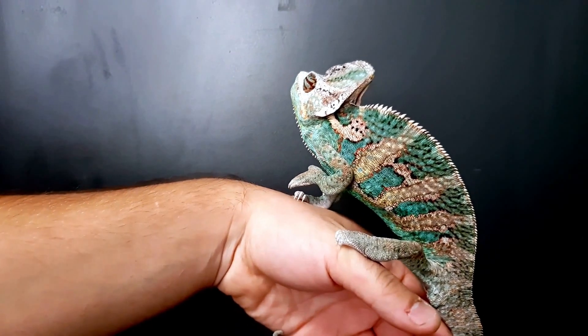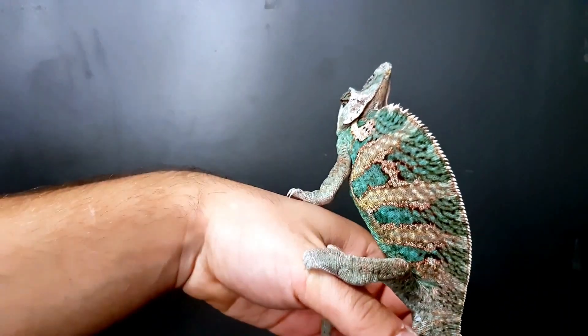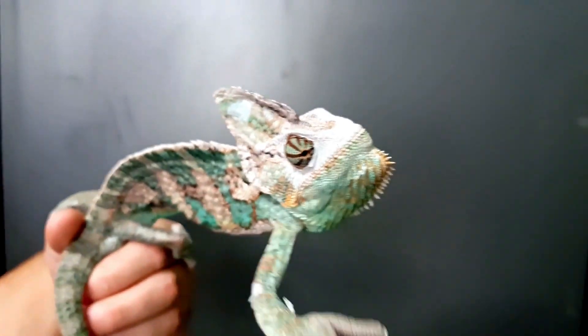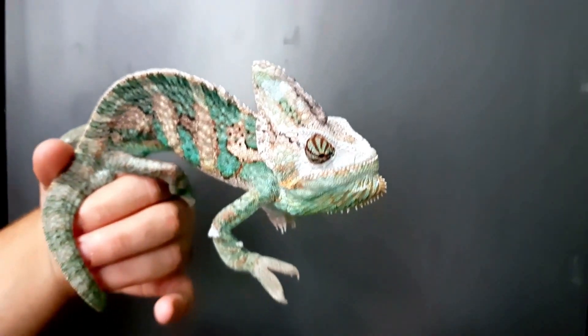If you have a chameleon and everything is going great, that is until one day you notice that your little friend is not eating as much, there is a chance that he or she has coccidia. There are several steps that should be taken in the treatment of coccidia.